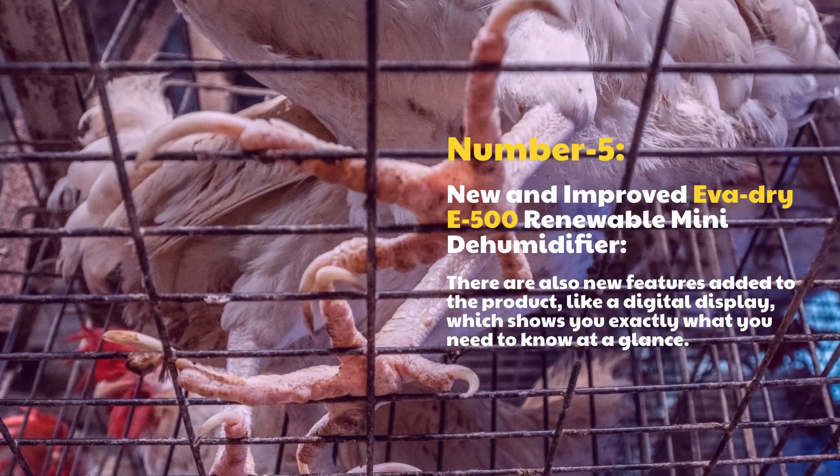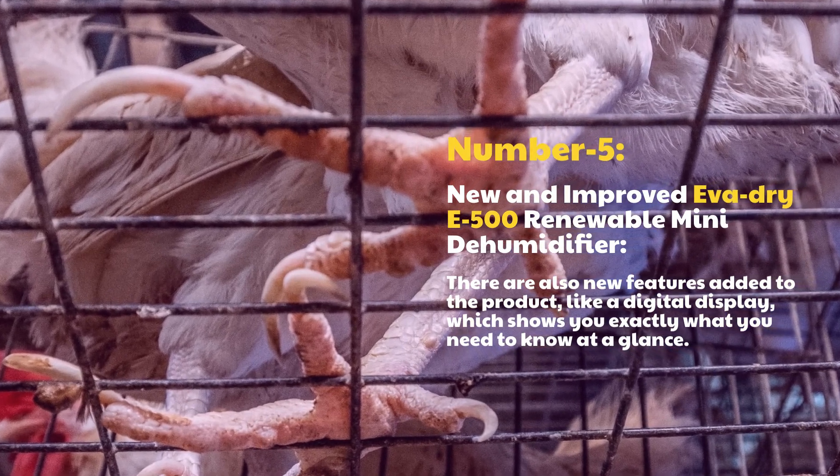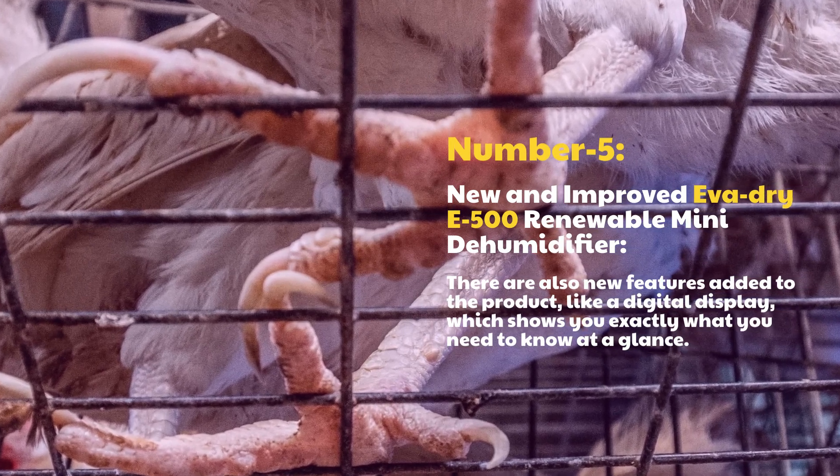Number 5: New and Improved EVIDRI E500 Renewable Mini Dehumidifier. There are also new features added to the product, like a digital display, which shows you exactly what you need to know at a glance.